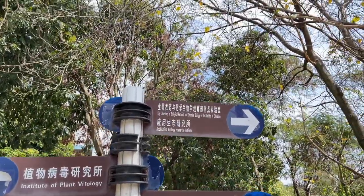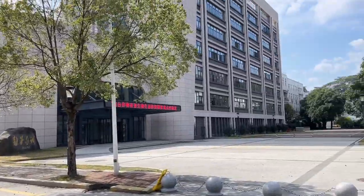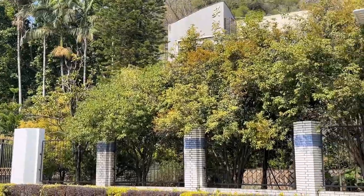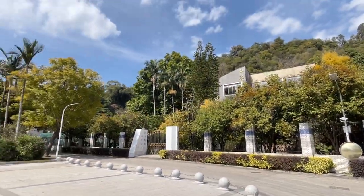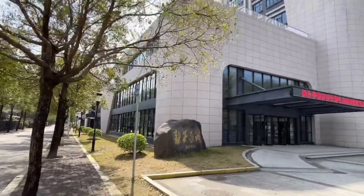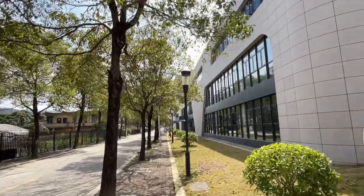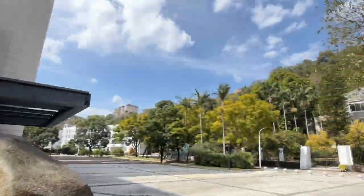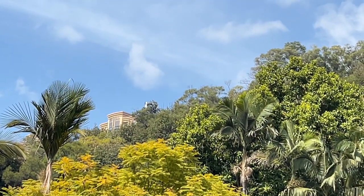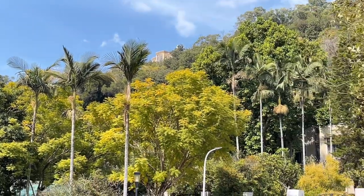Most of the institutes related to plants are on this side. I think this one also belongs to a plant-related department, and here is maybe a guest house. On top of the mountain there is a beautiful building — it looks so nice from here. You can see it's quite far up, at the top of the mountain — it's quite a tricky up-and-down area.